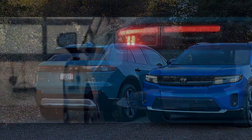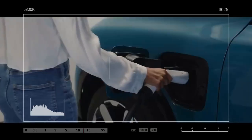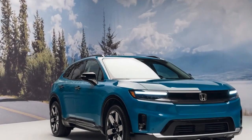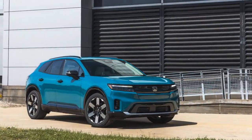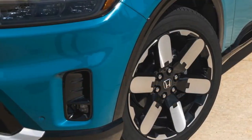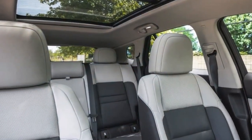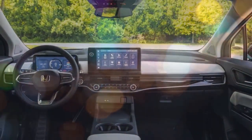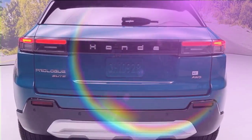The 2024 Honda Prologue is a solid EV option, but lacks thrills. Honda enters the electric vehicle fray with this mid-size SUV co-developed with General Motors. The Prologue comes standard with an 85 kWh battery pack, offering an estimated range of 296 miles for the front-wheel-drive version, while all-wheel-drive models get an estimated 273 miles. The Prologue can also fast charge at up to 150 kilowatts, adding 65 miles of range in just 10 minutes.